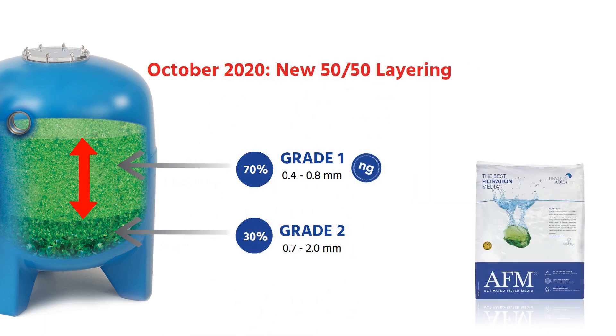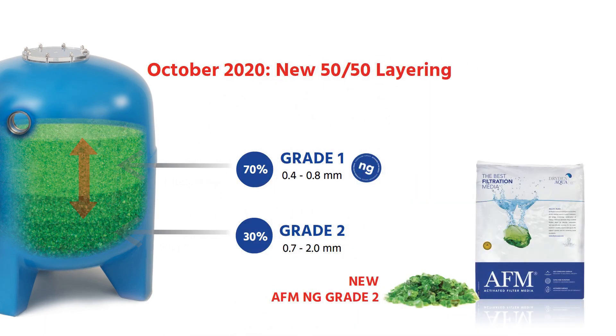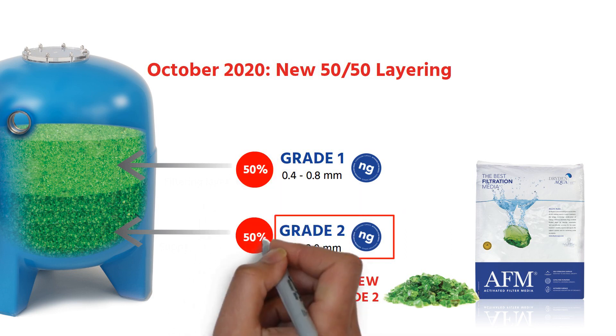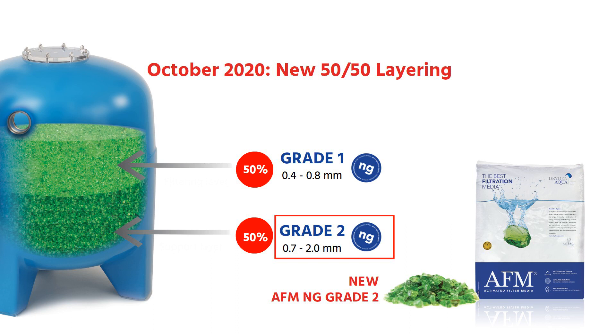In October 2020, Dryden Aqua will be launching a new AFM NG Grade 2, which will be used in a new layering configuration. This new layering will consist of using 50% AFM NG Grade 1 and 50% AFM NG Grade 2.